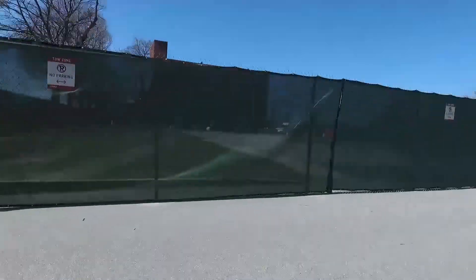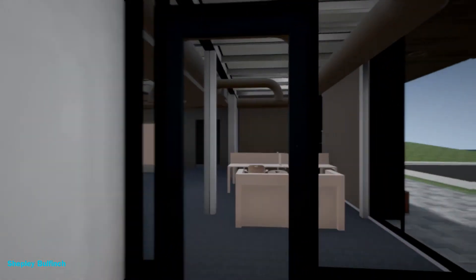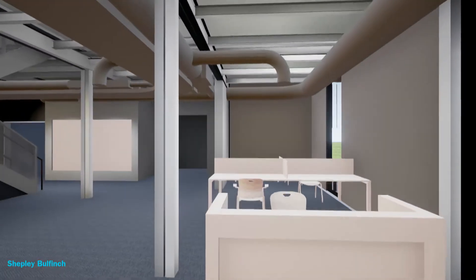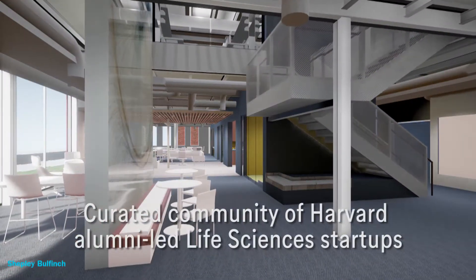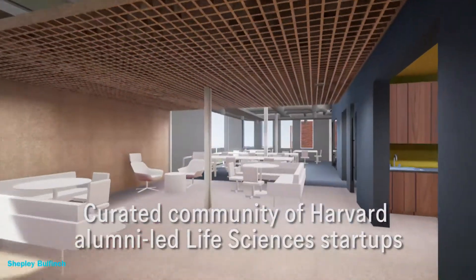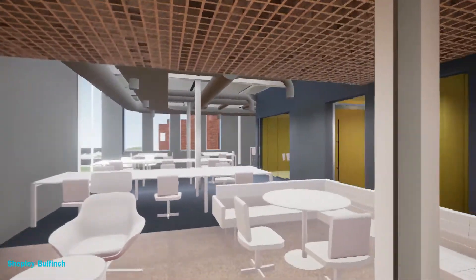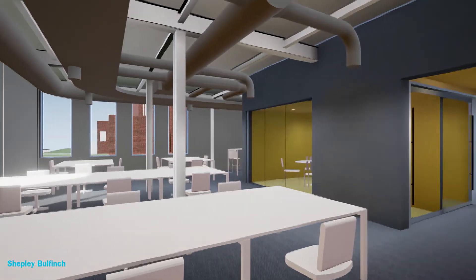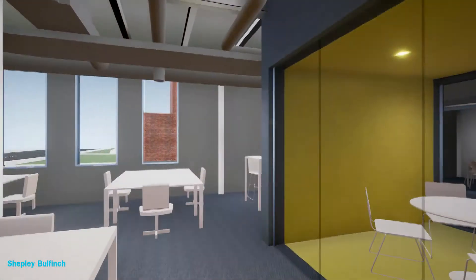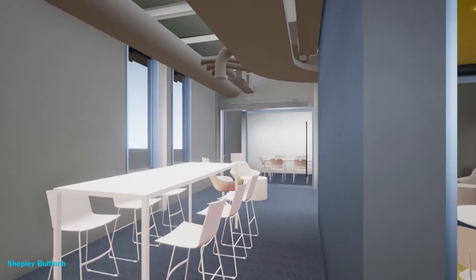The newest addition to the Harvard Innovation Labs is the Harvard Life Lab. Opening in fall 2016, the Life Lab will offer a cutting-edge laboratory and a curated community focused on supporting Harvard faculty, alumni, and student-led startups in the life sciences. The 15,000 square foot custom-designed BSL-1 lab allows any qualified life sciences startup to hit the ground running with all permits, waste handling, and all common lab equipment needed for life sciences research.